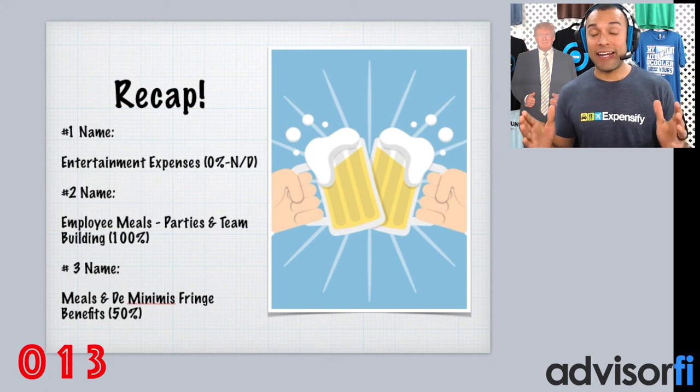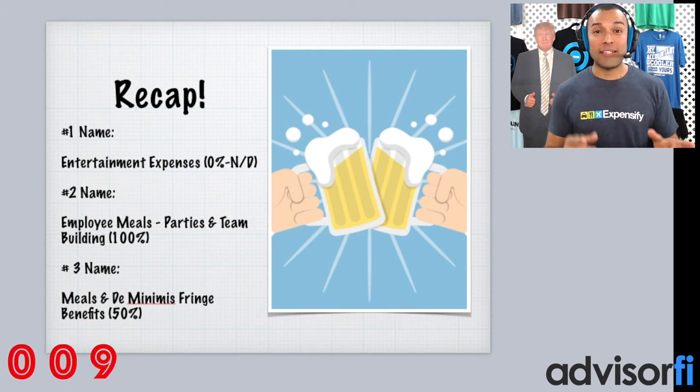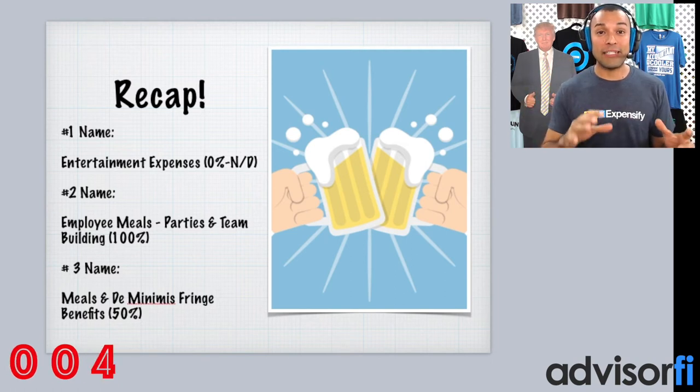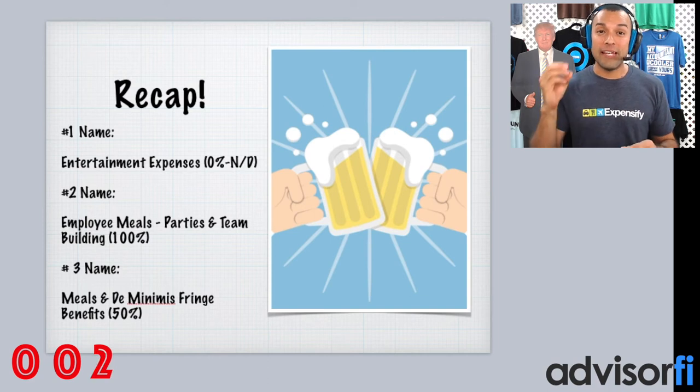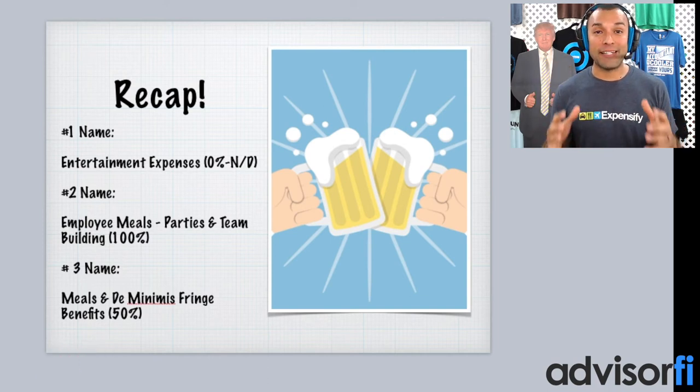So just to recap, the three accounts that you'll want to set up in your records and your bookkeeping: Number one, Entertainment Expenses 0%. Number two, Employee Meals, Parties, and Team Building — 100% deductible. Number three, Meals and De Minimis Fringe Benefits — 50% deductible.